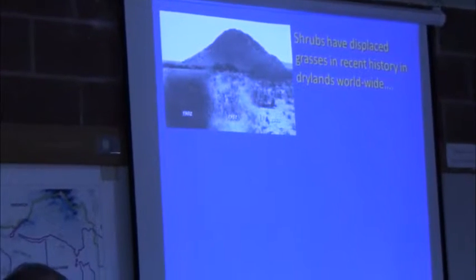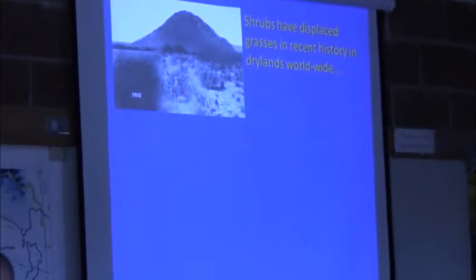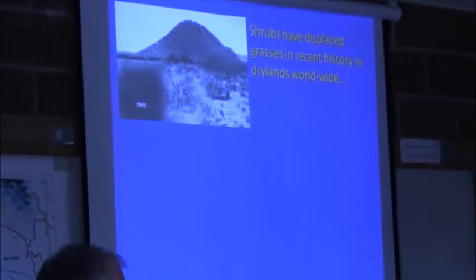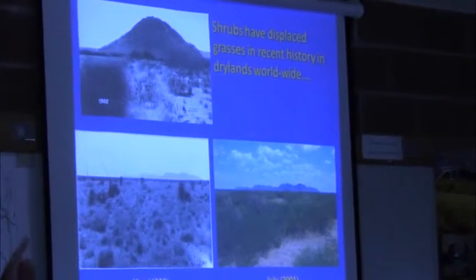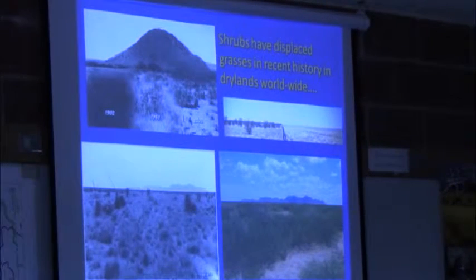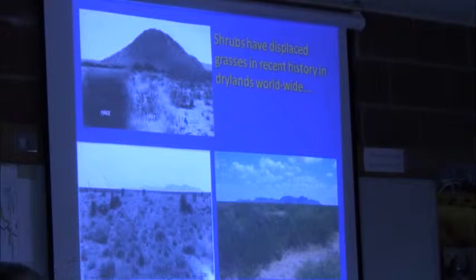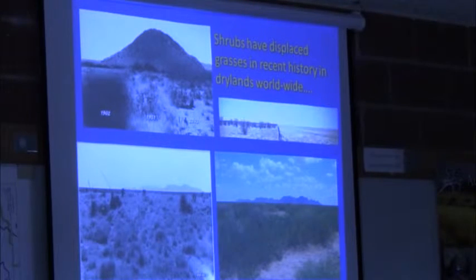I'm kind of preaching to the choir here. We know right in our backyard at the San Vito Experimental Range this shrub encroachment phenomenon has been very well documented — that's Fennel Butte in the background. We know it's been occurring down the road in the desert grasslands in the Hornata Basin. This is flat grassland photographed in 1903, and that same mountain range re-photographed in 2001.